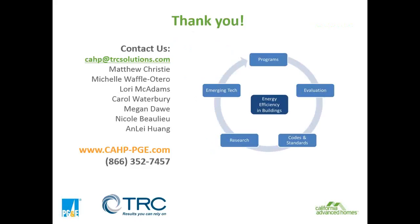To contact us, it's always safe to send all documentation, questions, and comments to CAP at trcsolutions.com. You can also reach me at cwaterberry at trcsolutions.com. That CAP mailbox is always manned — if I'm gone, somebody else will be managing it. Please also refer to www.cap-pge.com, or call us at 866-352-7457.